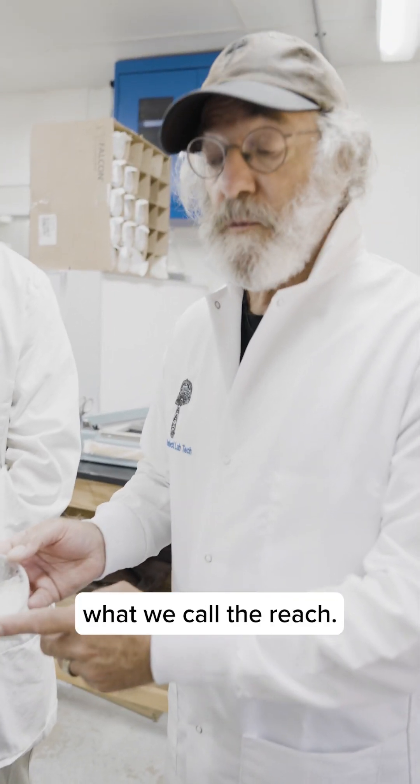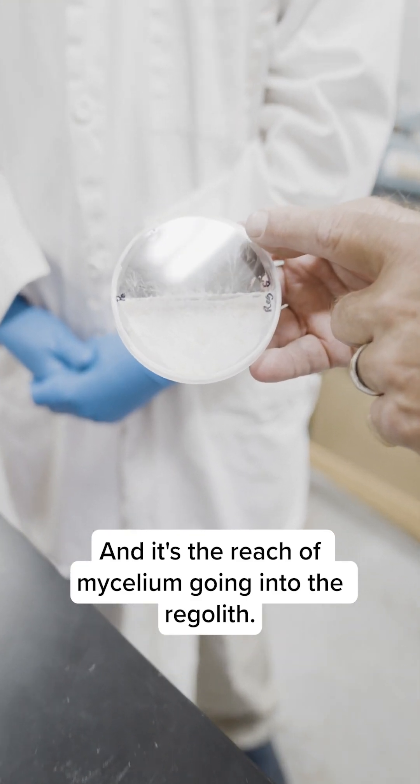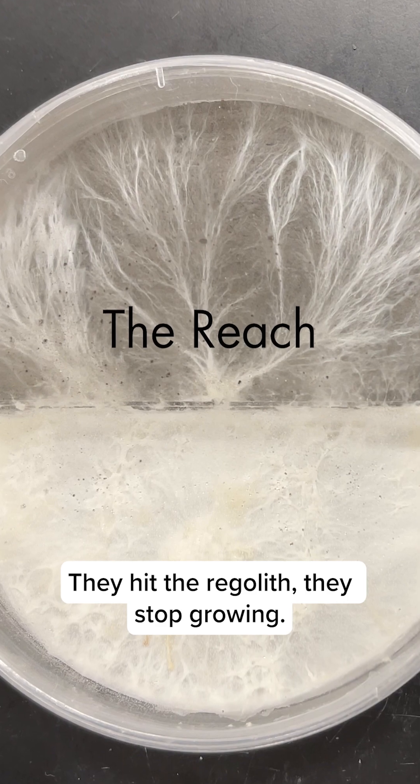This is called what we call the reach — the reach of mycelium going into the regolith. Many species don't have reach; they hit the regolith and they stop growing.